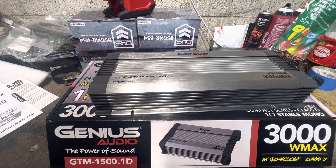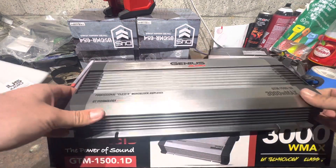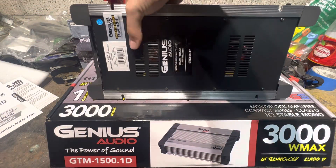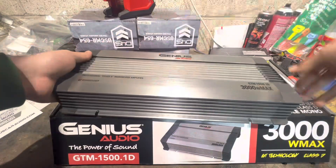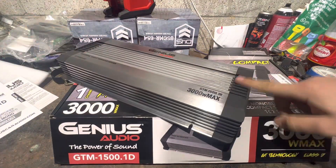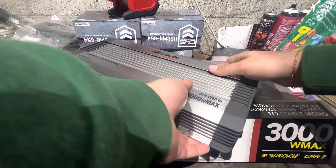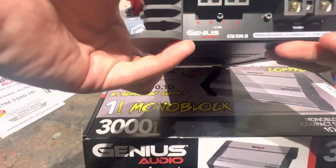I haven't been doing car audio for 20 years, but I'm a mechanical engineering student and I've been doing audio for about five years. These plastic display pieces on the amp — you're supposed to unscrew them off. Like, the amp isn't big enough, so let's add this massive plastic piece to it.